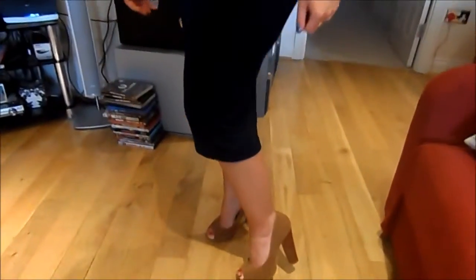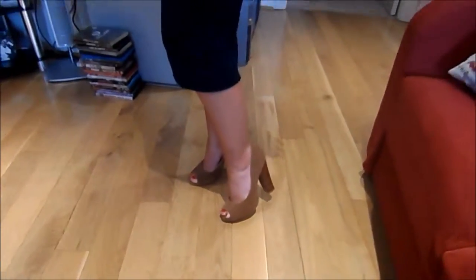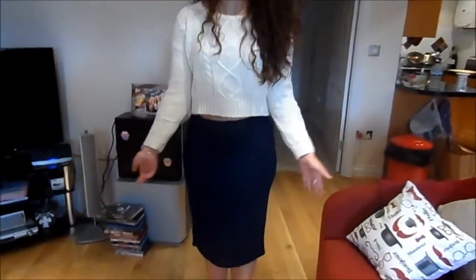My shoes are also from New Look. I've had these for a really long time and I'm hardly ever wearing them, but I thought this kind of outfit required a little bit of a heel. I'll link everything I mentioned down below and I'll see you in my next video. Bye.